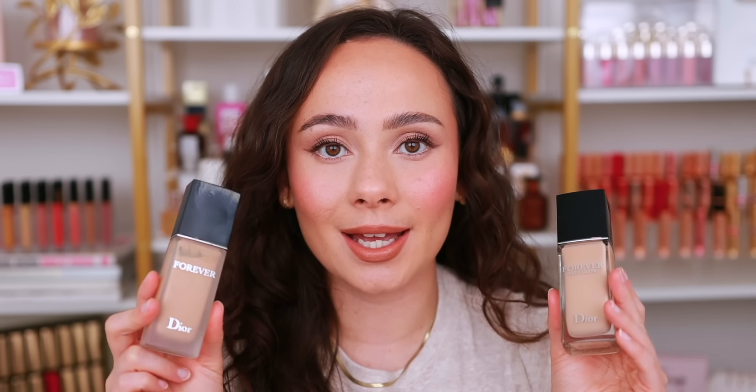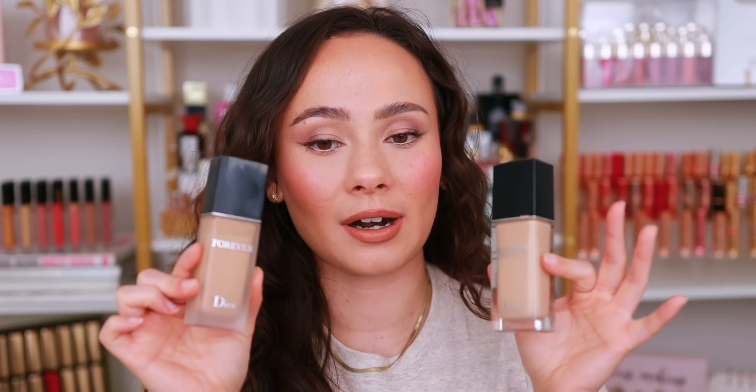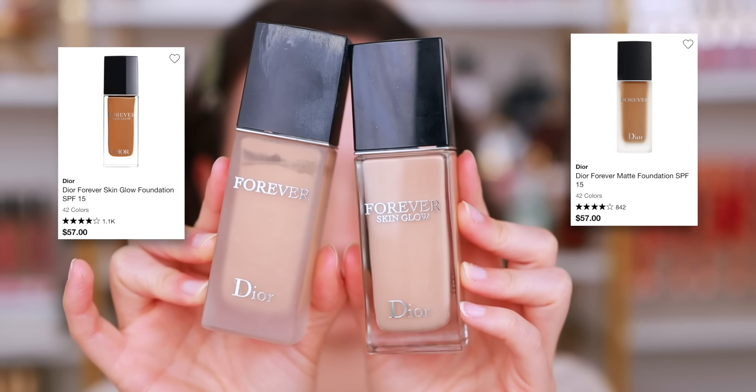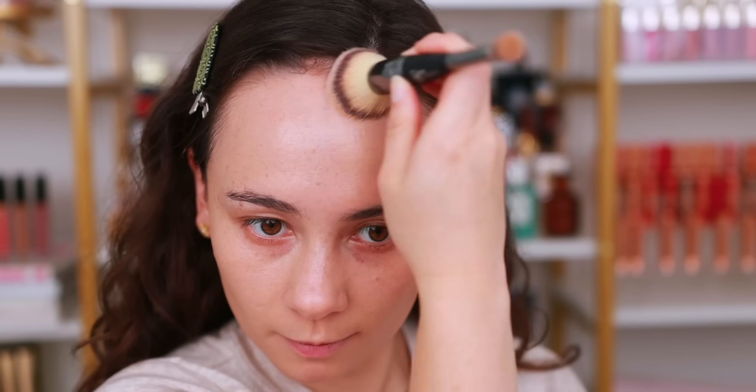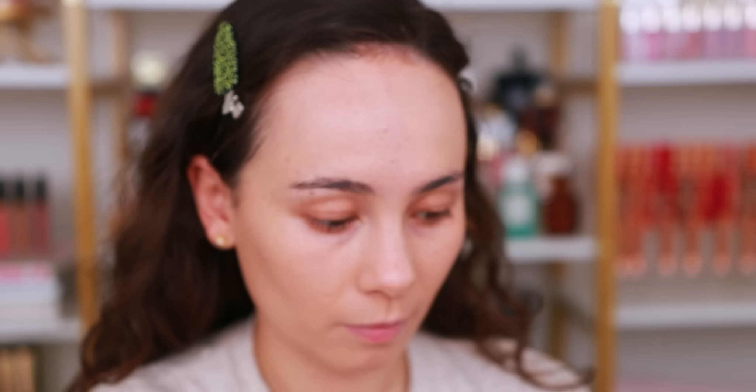I'm cheating a little bit by counting these two as the same thing — it just depends on the look I'm going for, but the Dior Forever Foundation line is amazing. Lately I've been liking the Skin Glow because glowy skin is more in. For a really long night I'll use the Forever Matte. I don't find it too drying even with dry skin, and sometimes I'll mix the two since they're very similar formulas at the same quality standard with just a slightly different finish. Something about these makes the skin look so smooth, perfected, and buildable.